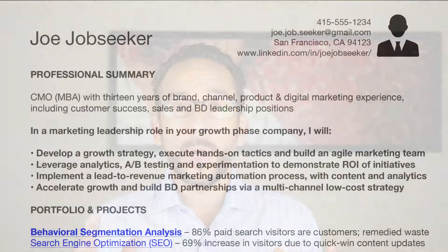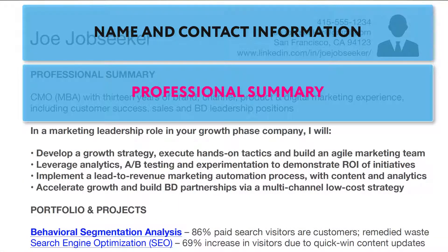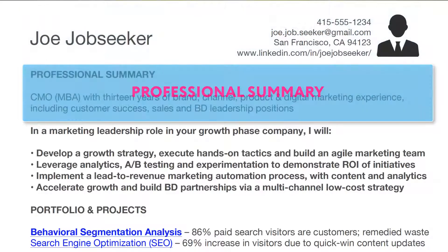Today we're going to be talking about the professional summary and what a professional summary is. It is the section at the top of your resume just below your contact information. The reason this section is so important is it helps recruiters very quickly assess whether or not you're the right candidate for the position, allowing them to qualify you at the highest level.